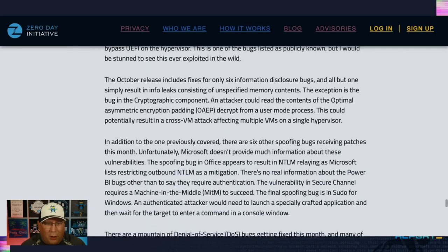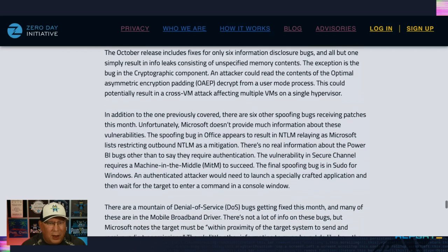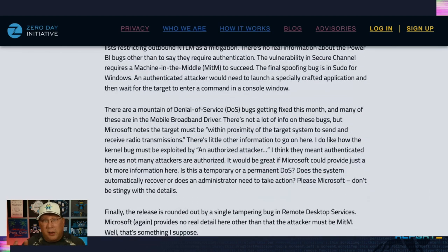There are six information disclosure bugs — all but one are just memory leaks. The one exception is a cryptographic component bug that could lead to an OAEP decrypt scenario; you could potentially do a cross-VM attack with this, which doesn't sound very realistic, but it's pretty cool. As for the denial of service bugs, a lot of them are in the mobile broadband driver. You have to be within proximity of the target system and send and receive radio transmissions — it's a wild over-the-air exploit that results only in a DoS, while the code execution bugs require physical USB presence. Very interesting month for the mobile broadband driver. Microsoft, please give us a little more information about these DoS bugs — do we need to reboot, does it reboot automatically, does it recover?